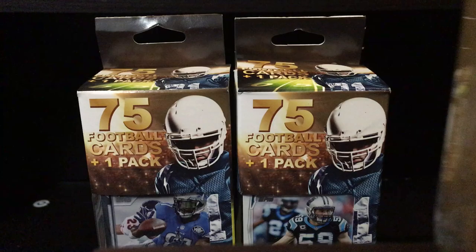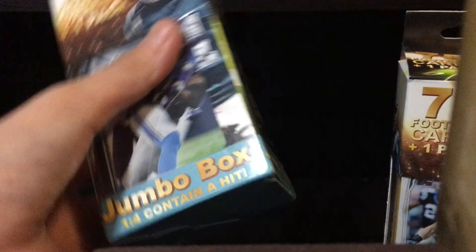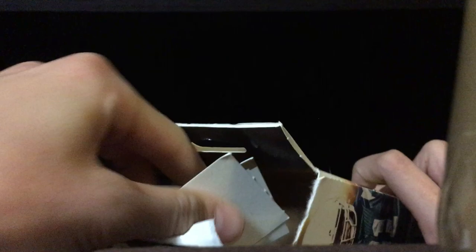What's up guys, today I'm back with another football card unboxing. I have two 75-card packs — one pack with 75 cards, and one out of four contains a hit jumbo box, so I'm hoping we get some awesome pulls. I got two of them, they're five bucks each, so let's crack into one. I can see one is Megatron and one is Luke Kuechly — let's do Luke Kuechly first.